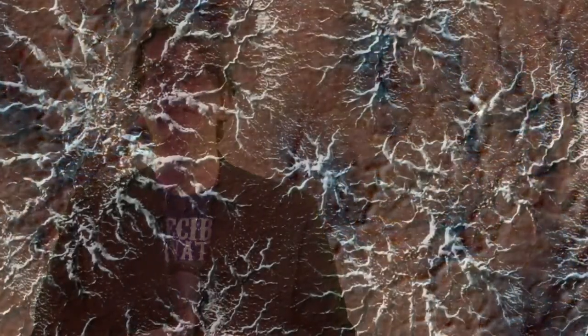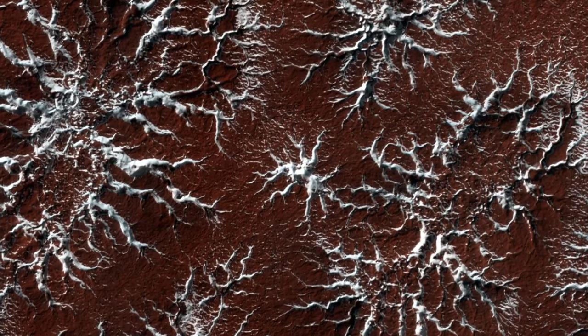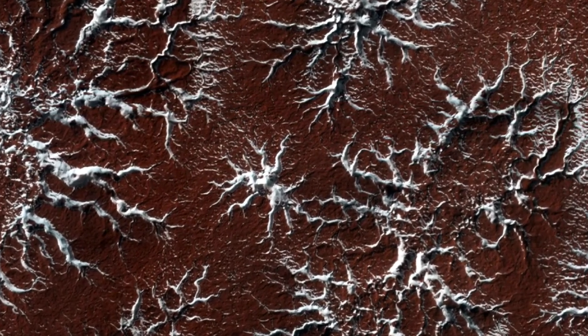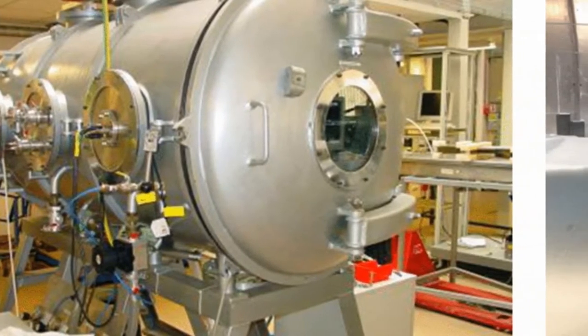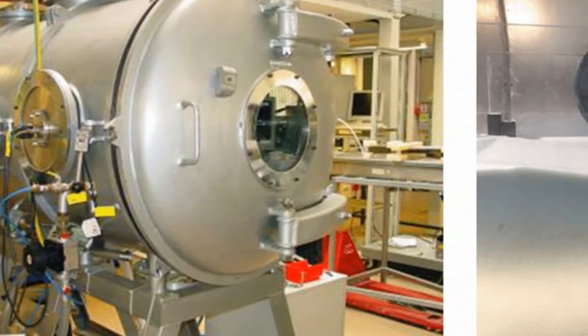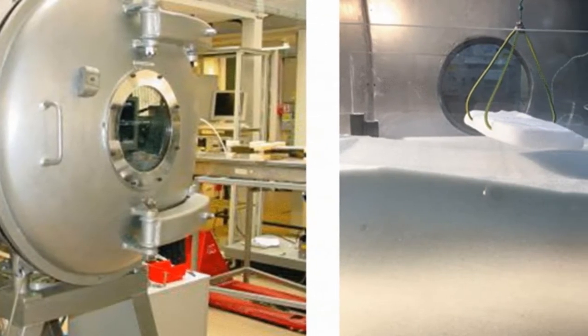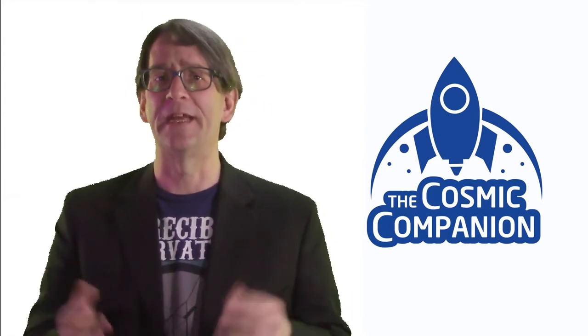One of the oddest mysteries of Mars may now be solved. Araniforms, popularly known as spiders from Mars, are geological structures resembling arachnids. These structures, seen at the south pole of Mars, can stretch up to 100 meters or about 330 feet from side to side. Researchers at Open University found patterns similar to araniforms are produced in a laboratory when frozen carbon dioxide meets a warm bed of glass spheres, similar to how the Martian crust is heated during springtime on Mars.